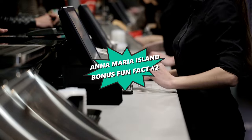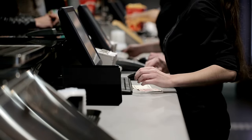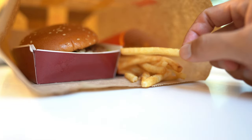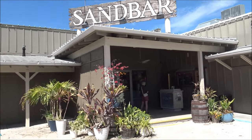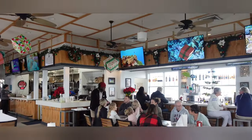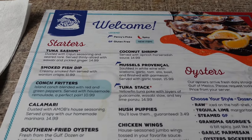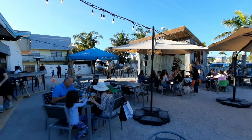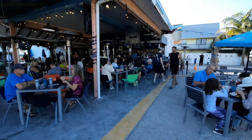Time for our second bonus fun fact. Anna Maria Island stands out for many reasons, but one of its most charming aspects is the absence of major fast-food chains. This decision preserves the island's unique character and supports local businesses. Instead of familiar fast-food options, visitors are treated to a rich dining scene that celebrates local flavors and fresh seafood. Restaurants and cafes dotting the island pride themselves on dishes made from locally sourced ingredients, providing a culinary experience that's both authentic and sustainable.